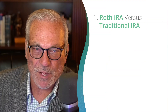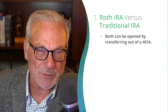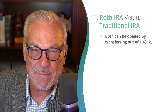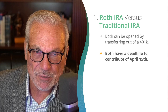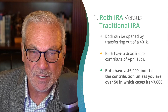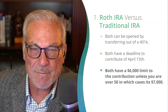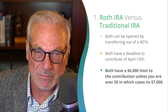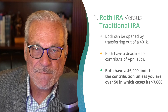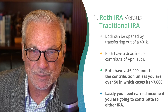First, let's address what they both have. They both have the ability to be opened by transferring out of a 401k into an IRA. Both of them have a deadline to contribute of April 15th each year. They both have a $6,000 limit to the contribution, unless you're over 50 and then it's $7,000. And that has to be split between both of them — you can't do seven in each or six in each. And lastly, you need earned income if you're going to contribute to either one of them.